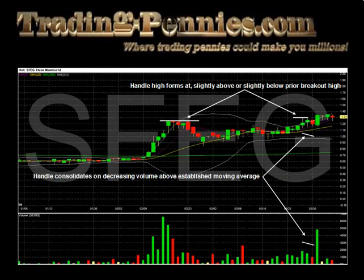The rim of the right side of the cup is formed slightly below, at, or slightly above the high that formed the left side. From here, we look for the formation of a handle. A proper handle is formed when the stock pulls back on lighter volume and decreasing volatility, and the low of the handle does not exceed a 50% retracement of the low of the cup's base to the handle's high.